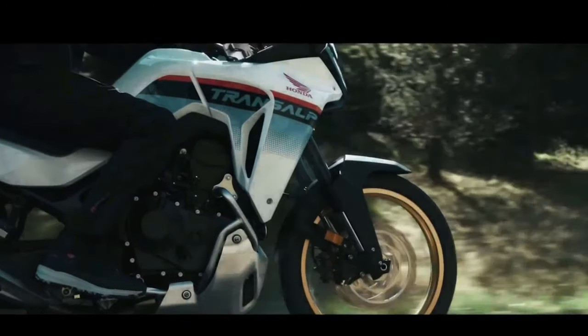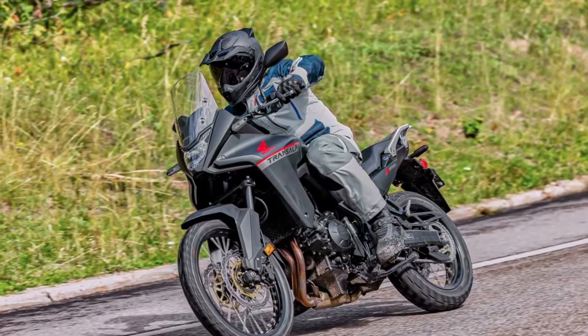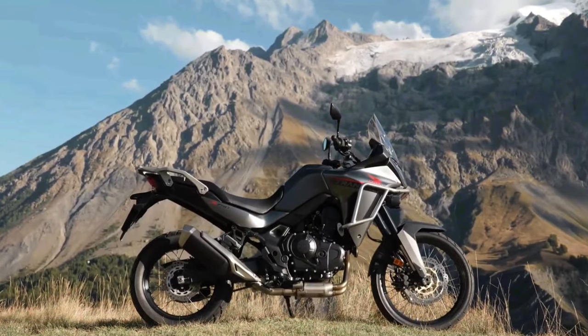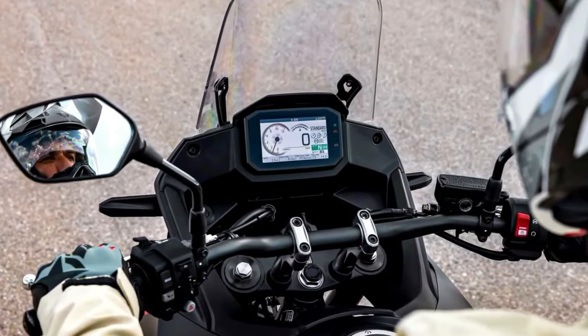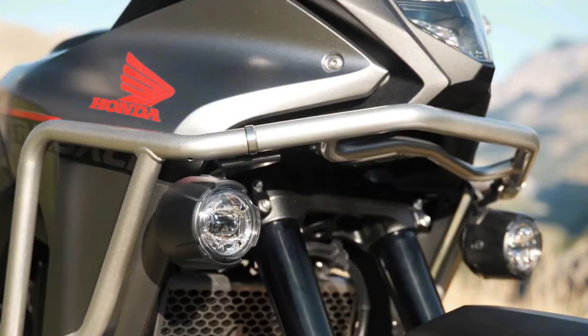Like the original Transalp model, the new machine appears to be more of a street-oriented adventure bike than the Africa Twin. It is based around the same liquid-cooled 750 twin that Honda used for the new Hornet, and it first officially appeared at the ICMA show in 2022.